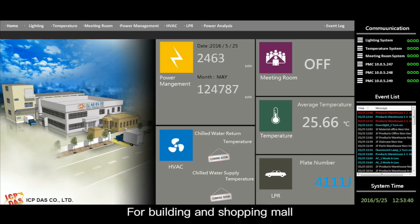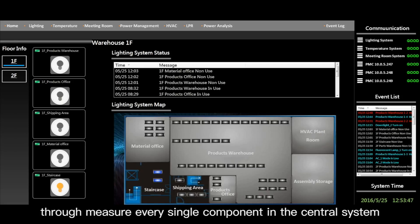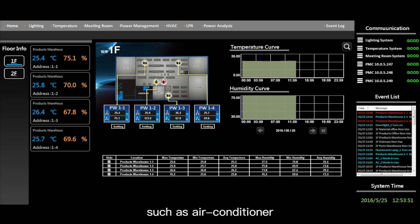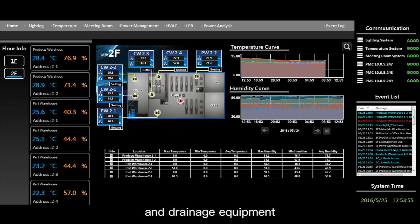For buildings and shopping malls, users can easily figure out the usage of electricity by measuring every single component in the central system, such as air conditioners, lighting, and drainage equipment.